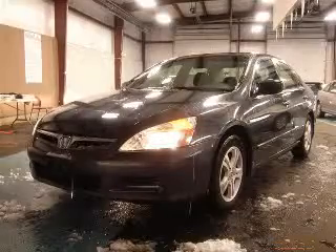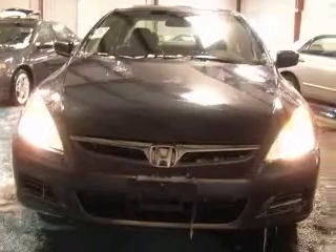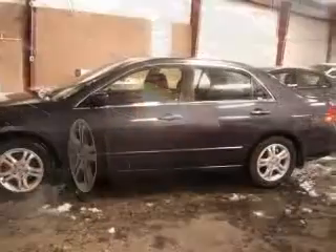We are proud to present this excellent 2007 Honda Accord. This Accord has a four-cylinder engine and an automatic transmission. This vehicle has a graphite pearl exterior and includes the following options,